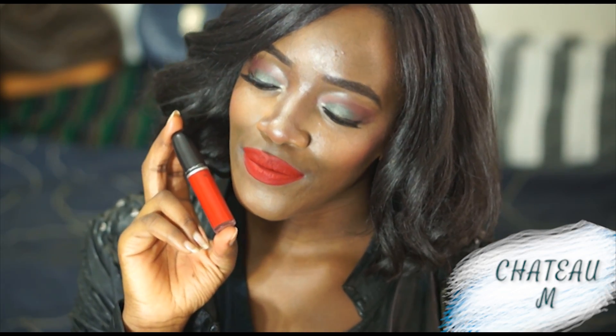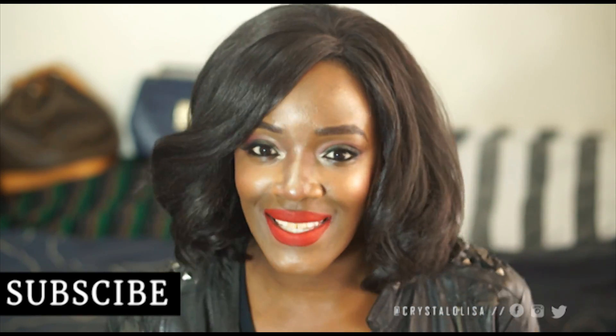Hey guys, welcome back to my channel. Today's video is one that I am so excited about.